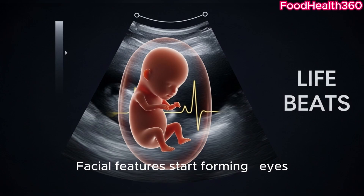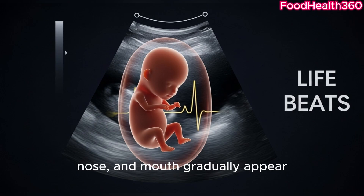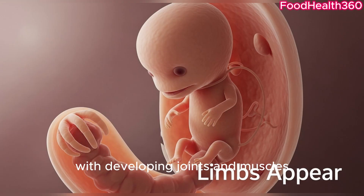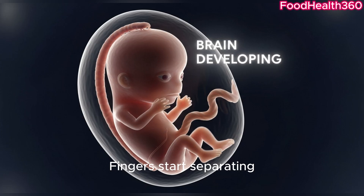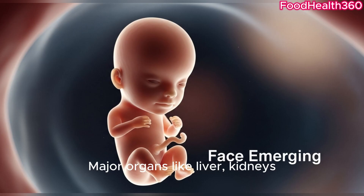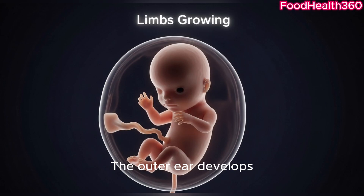Facial features start forming — eyes, nose, and mouth gradually appear. By week seven, arms and legs grow longer with developing joints and muscles. Fingers start separating, preparing for tiny movements to come. Major organs like the liver, kidneys, and stomach begin functioning.